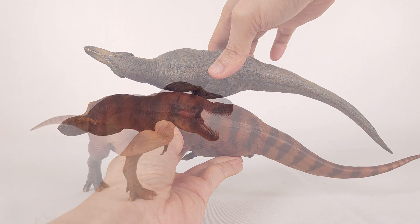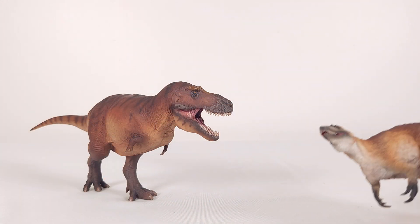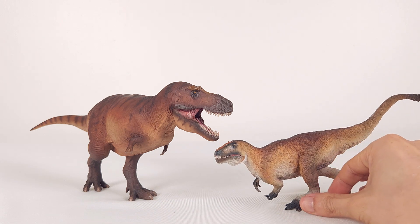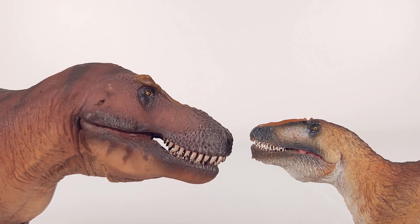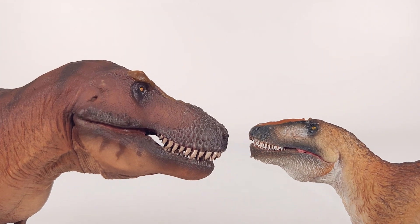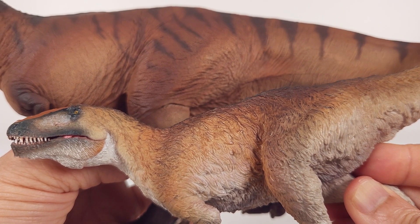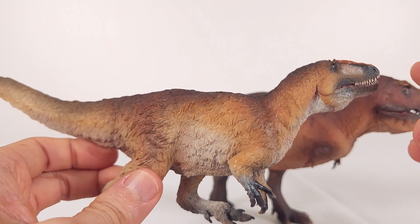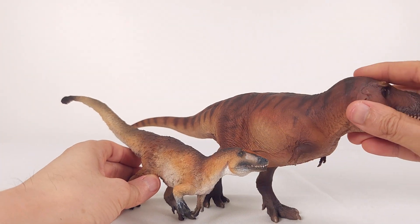Now we might as well look at the not-forgotten PNSO tyrannosaurid, the Yutyrannus. Here you see the kind of detail that PNSO was already getting very good at in 2021. When you compare the two, the level of quality isn't so far off that you can't put them together on a shelf. Looking at this model again just reminds me how qualified — not to mention overdue — PNSO is for a Deinonychus or a Velociraptor.